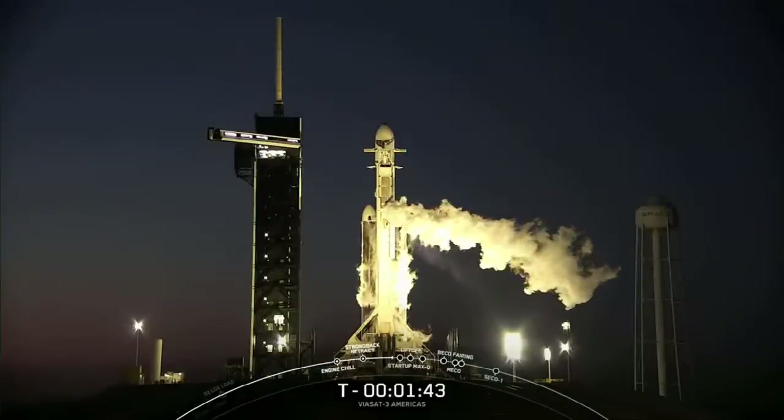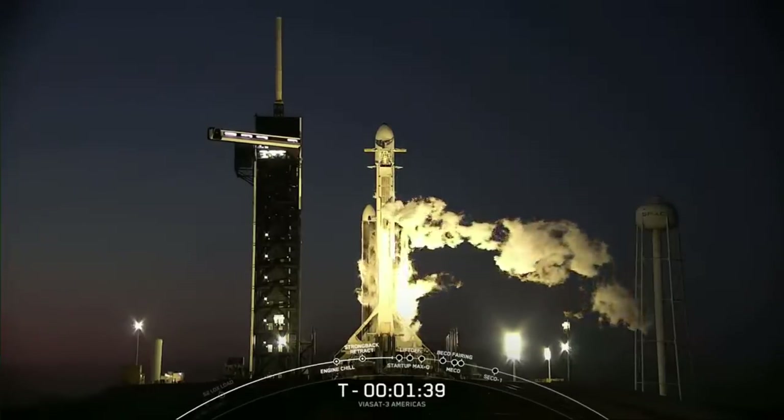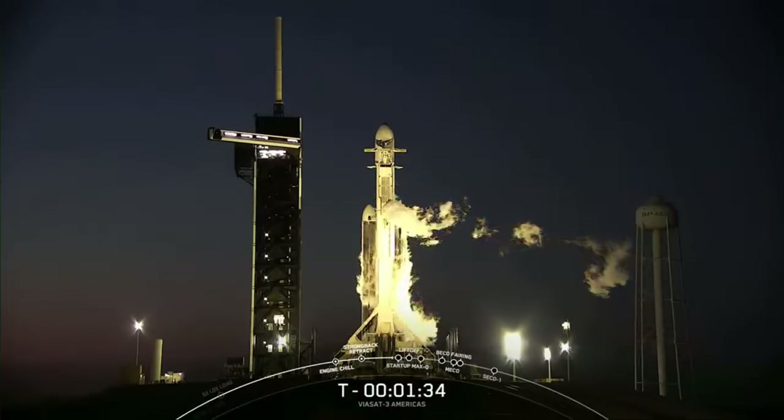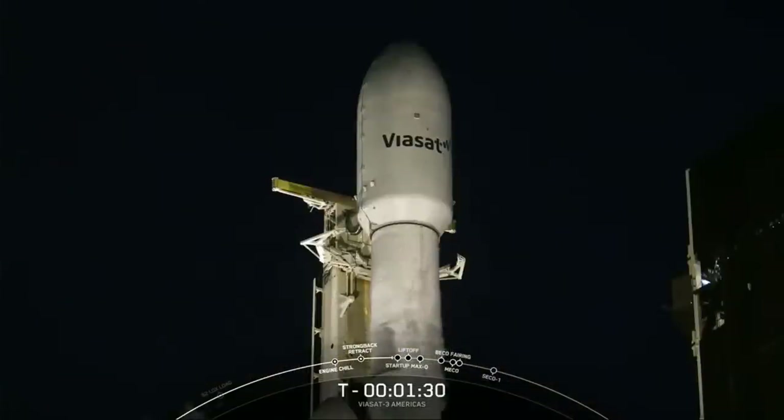Following this, the vehicle will enter startup at T minus one minute. This is when the onboard flight computers take control of the countdown. Shortly after the vehicle enters the startup phase, our LD, or launch director, should give the final go for launch. Let's listen in for those call outs.